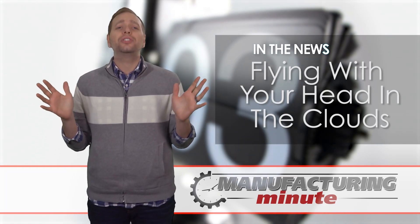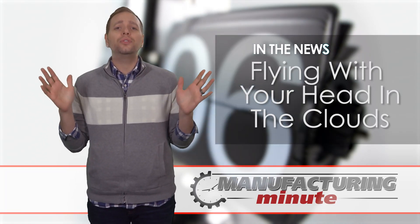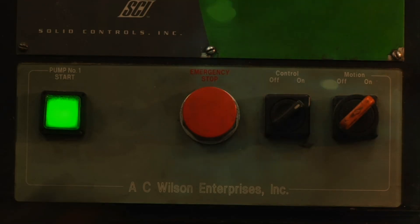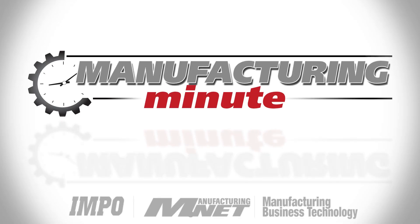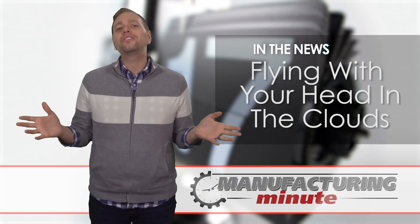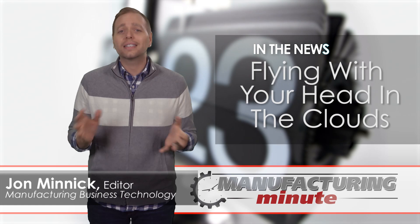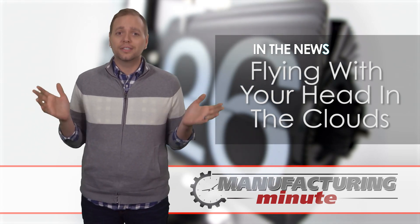In this episode, WindSpeed Technologies offers 360-degree views from a plane. Welcome to your Manufacturing Minute. If you're an air traveler who loves looking out across the miles of open sky and clouds, then SkyDeck from WindSpeed Technologies is for you.